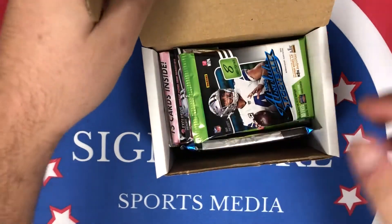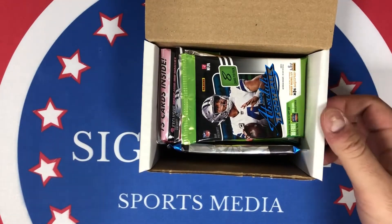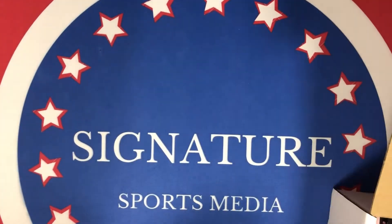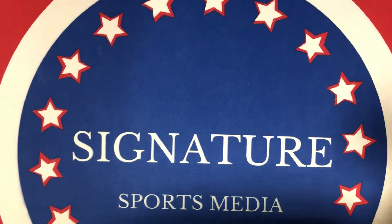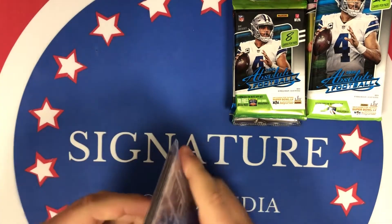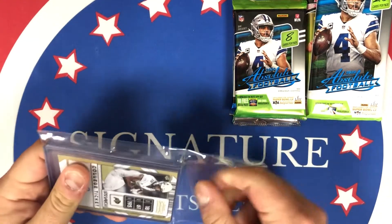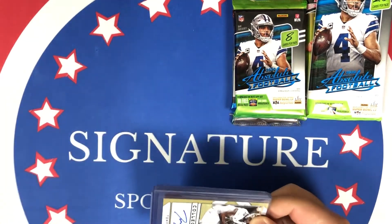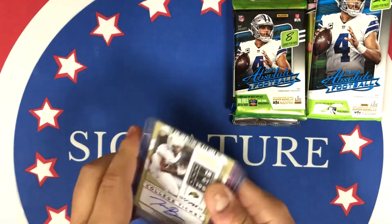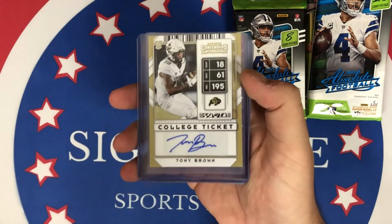It doesn't look like it's in a package or anything, so what I'm going to do is — so I don't spoil the graded card — I'm going to put it to the side for one second. I'll take the packs out and then we'll show the graded card at the end. I'm going to start off with these raw cards. It looks like there are four, and most of them are actually Mosaic, which is cool.